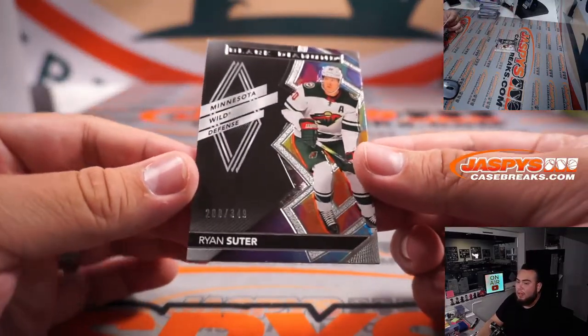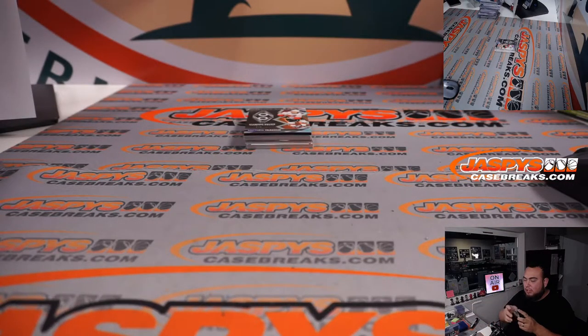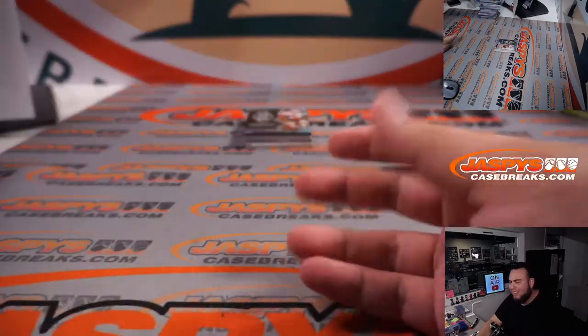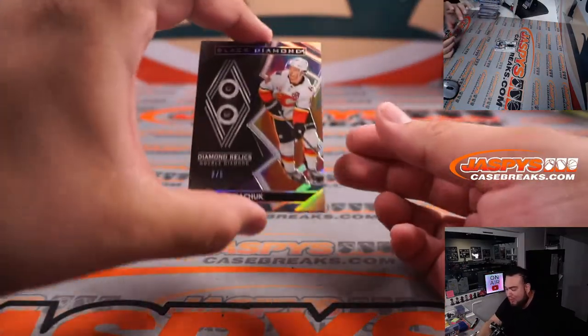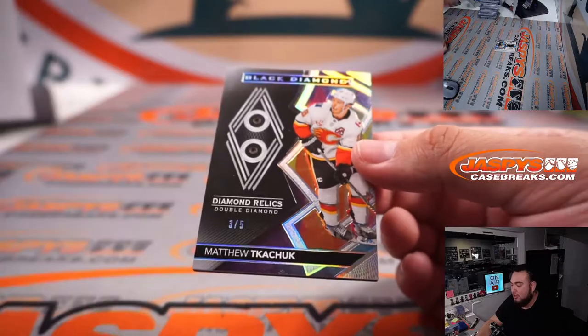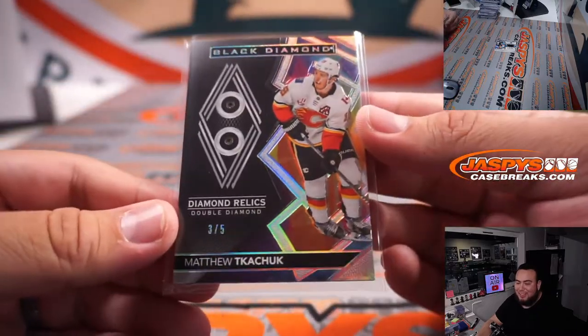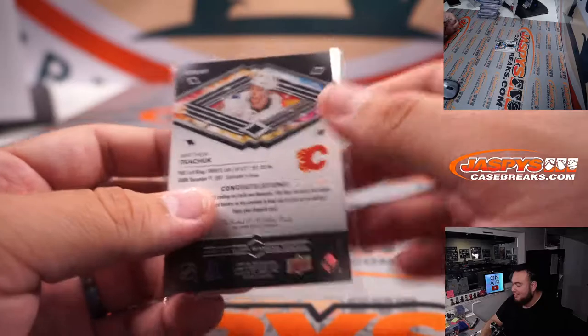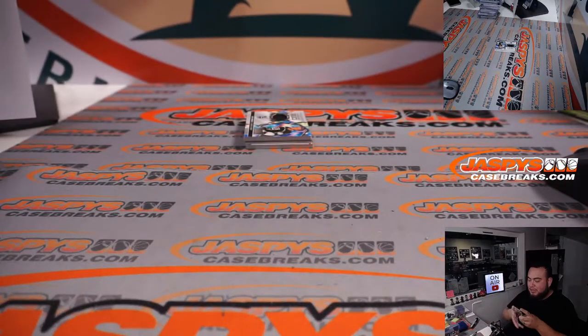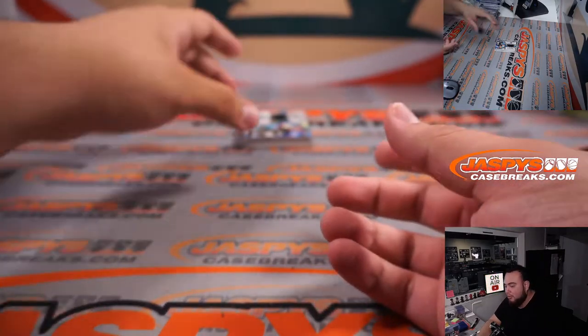We have a Ryan Suter, 208 out of 349, for the Minnesota Wild, going to Stephen Kendrick. And — I told you there could be another Diamond — how about a Double Diamond again! This time it's 3 out of 5. Matthew Tkachuk. Although I really hate this guy, I'm not going to lie, I really hate him. But nice hit right there for you Will, for the Calgary Flames. He's a little punk, but I'm sure people love him too. Nice one man, another pair of Diamonds for the wife.